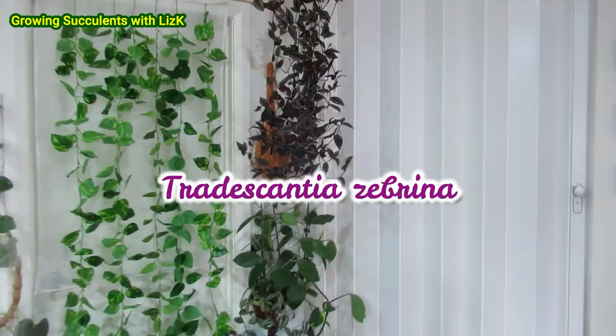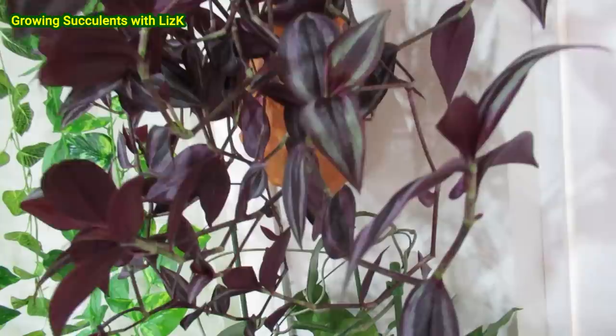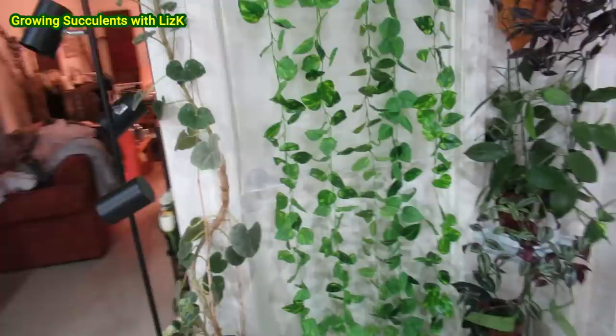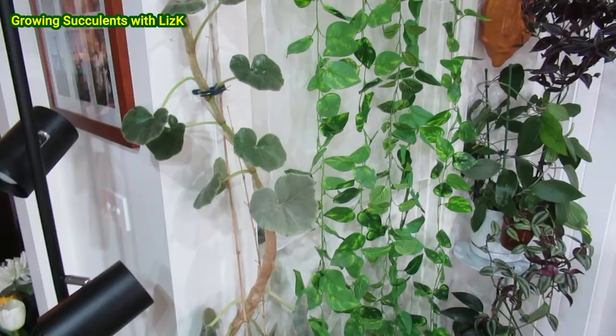This is one of the wandering Jews. I forgot the exact name but it's purple and it's beautiful and it's shiny and metallic and it has a shimmer. That one at the back there is a fake one because this is my pantry. But this one here is my begonia — look how tall that is — almost two meters, I think 1.8 meters tall.